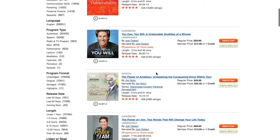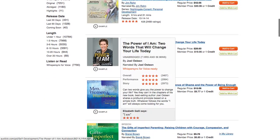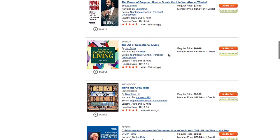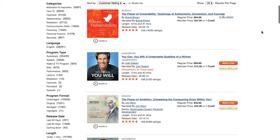Here we go: 4.9, 4.8. I tried that one — I hated it. 4.9, 4.8. Again, I would avoid that one. But Brene Brown is awesome — I've listened to all of her stuff. And these are all the best. I don't know why it's so hard to get to them, but hopefully now that you know how to, you'll be finding better audiobooks on Audible.